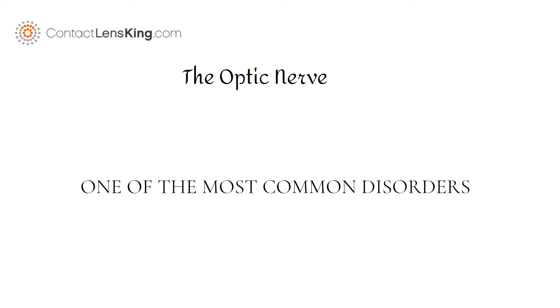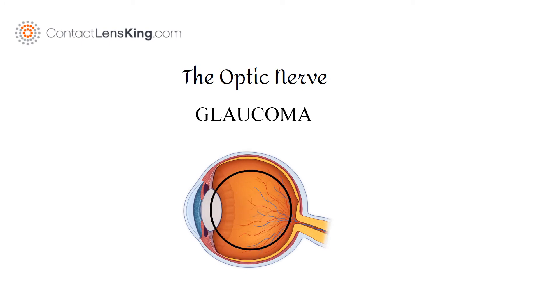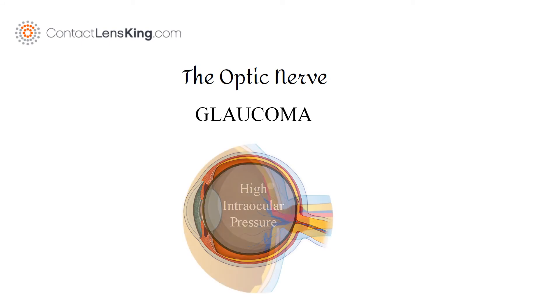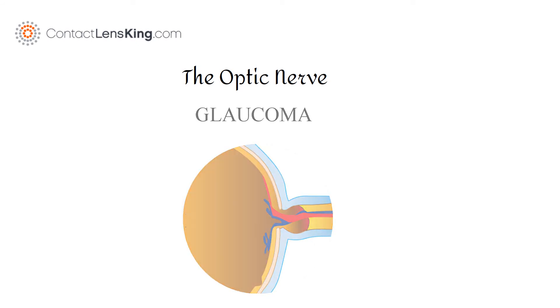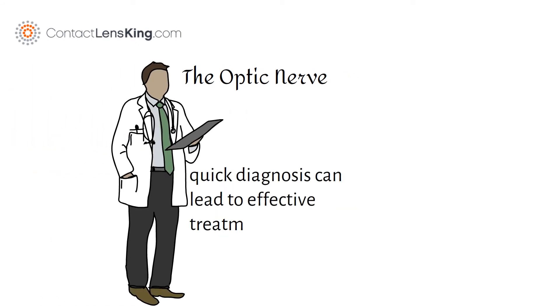One of the most common disorders that can affect the optic nerve is glaucoma. When fluid builds up within the eye, it can lead to high intraocular pressure, possibly damaging the optic nerve. However, a quick diagnosis can lead to effective treatments to resolve the issue.